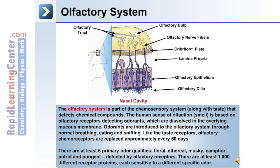The olfactory system is part of the chemosensory system along with taste that detects chemical compounds. The human sense of olfaction, or smell, is based on olfactory receptors detecting odorants which are dissolved in the overlying mucous membrane. Odorants are introduced to the olfactory system through normal breathing, eating, and sniffing. Like the taste receptors, olfactory receptors are replaced approximately every 60 days.